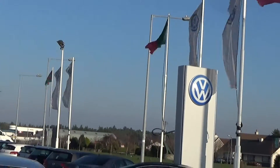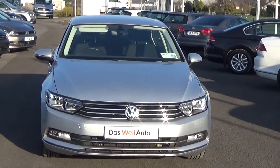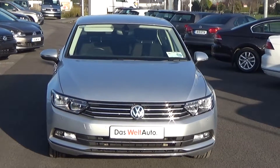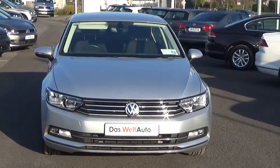Hello and welcome to Kevin Connolly's Volkswagen Ballinat online video channel. Thank you for taking the time to view this stunning 2015 VW Passat 1.6 TDI 120bhp. This is the Comfort Line model finished in a beautiful silver metallic.